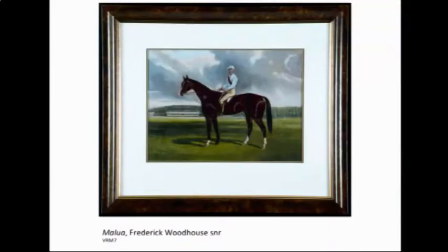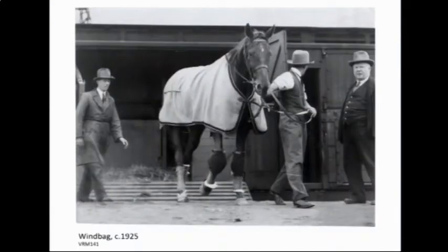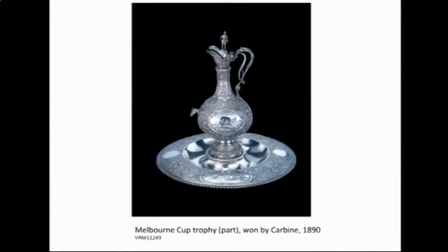They looked at the scope of our collection and broke it down into types and themes. Artworks form quite a large part of our collection — paintings, lithographs — and there's quite a large photographic collection. There are also some lovely trophies. This one is quite significant: it's the 1890 Melbourne Cup trophy won by Carbine, and this is just part of it — it's actually seven pieces, so this is just two of them.